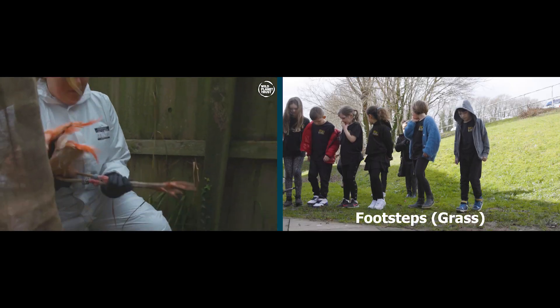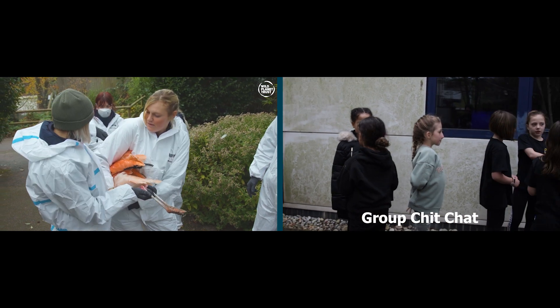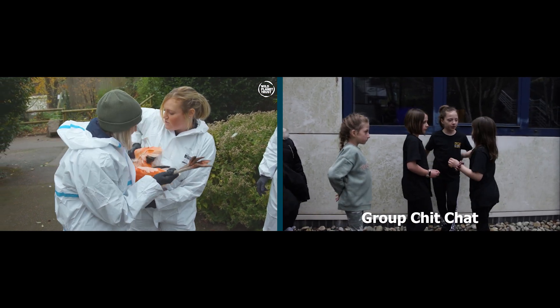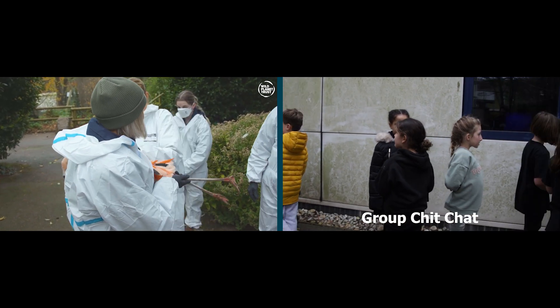Making sure all PPE is worn, a bird is grabbed by the body and the wings are then tucked in and held under the arm. Legs are then moved horizontal in front of you with a finger between the knees for better control, with the head position behind you.